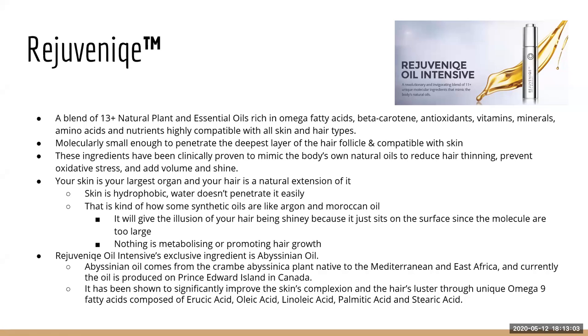Your skin is hydrophobic, meaning water doesn't penetrate easily — raindrops bubble up and glide on your skin because they have charged ions. The same thing happens with Moroccan oil or argan oil: they give the illusion that your hair is shiny or soft, but really they're just sitting on top of the hair strand instead of absorbing into the cortex. Rejuvenique oil has a blend of 13 oils — lavender seed oil, carrot seed oil, and more.